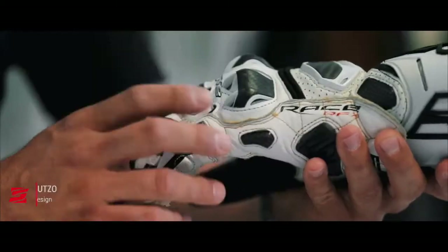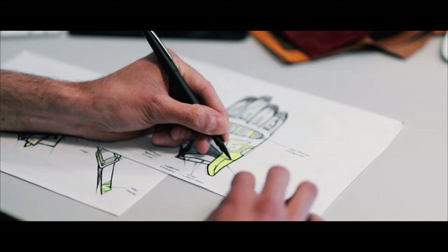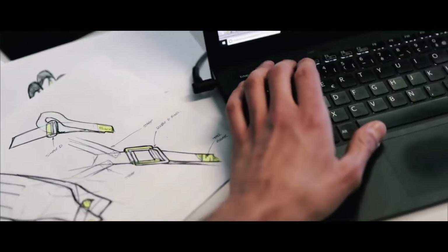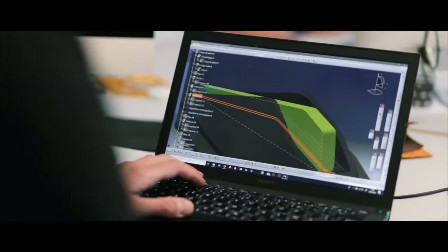When we design a product, we always have the basics in mind: protection, fitting, design. At Five, on each product, every element is designed in our offices to give it the Five style. The end result, after bringing all those elements together, makes a Five product unique and recognizable.